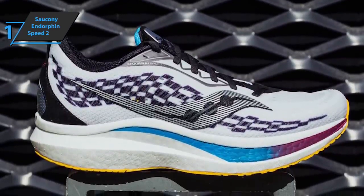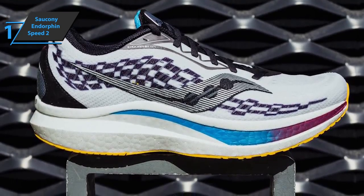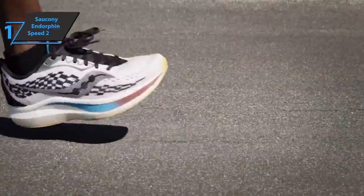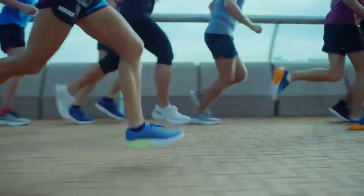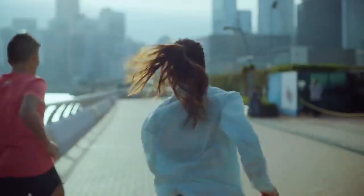The Saucony pad offers a nice bounce without feeling too aggressive, and the speed roll profile is there to push you forward and on your toes, which is really noticeable. Overall, this model delivers premium performance at the best possible price-quality ratio. You want the best, you got it. And that's all for now. I hope to see you guys in the next video. Till next time, see you guys later.